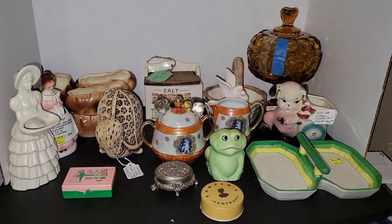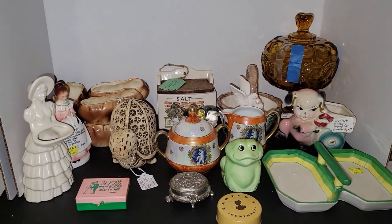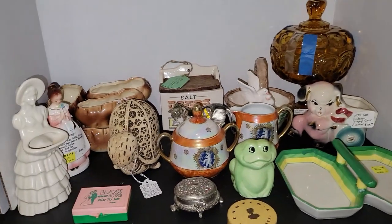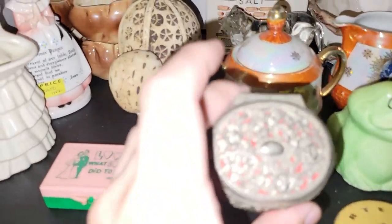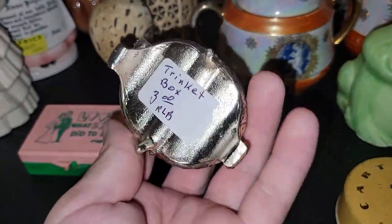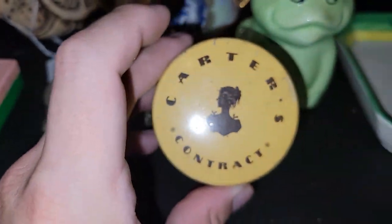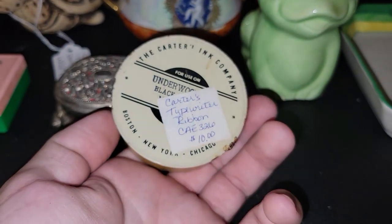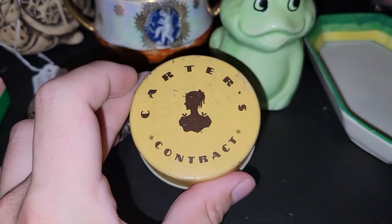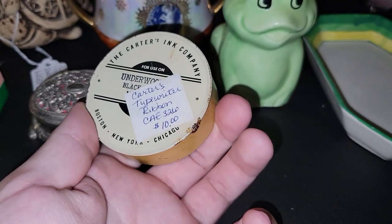Moving right along — look at all this goodness from the antique store. The prices you see on here are not what I paid; they were upwards of 80% off. I found a little trinket box with flowers on it, hinged, with red velvet on the inside — that was $1.50. And I found a Carter's Contract typewriter ribbon tin for Underwood — that was $5. I want to put together a few tins and offer them up at a sale because I know you all like them.